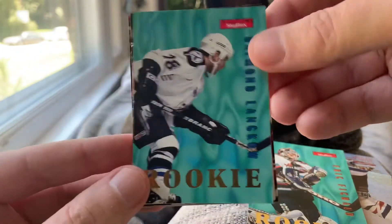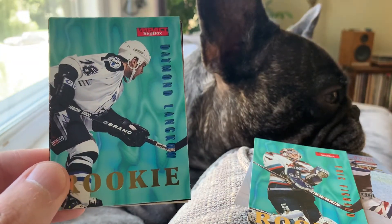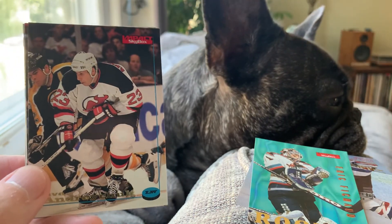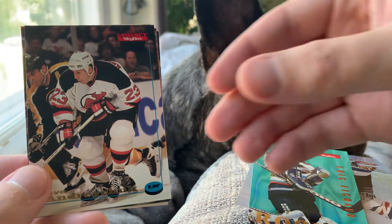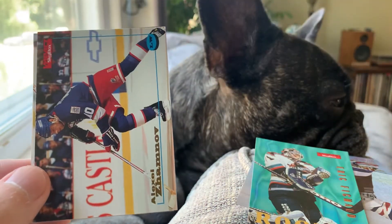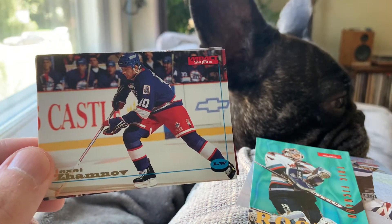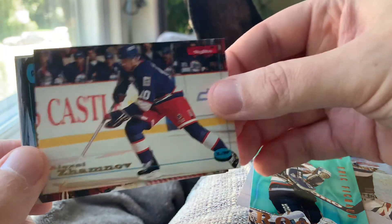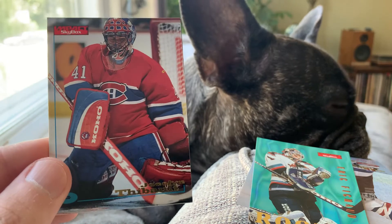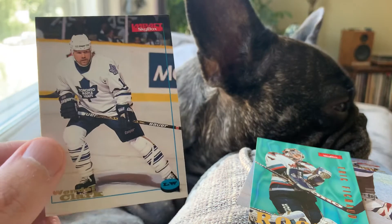You got another rookie — two of these in the pack — Damon Langkow. Leo has just totally lost interest and is paying attention to something going on in the kitchen. May lose him in a moment here. Here's Dave Anderchuk, a guy I remember with the Sabres. Alexei Zamnov with the original first time around Winnipeg Jets. Some cool horizontal cards in this release. Here's another goalie, Jocelyn Thiebaud — like the mask job there. And Wendell Clark with the Leafs, nice card to finish things off.